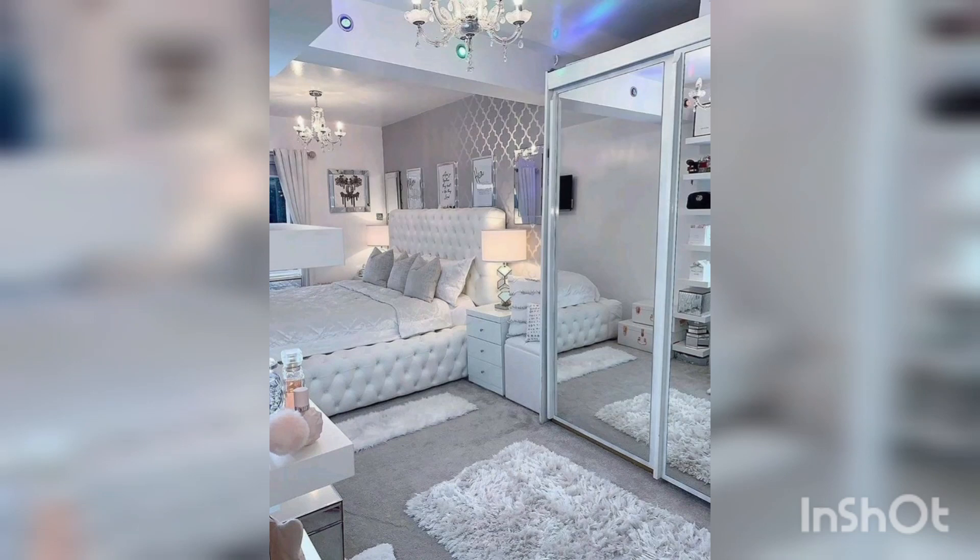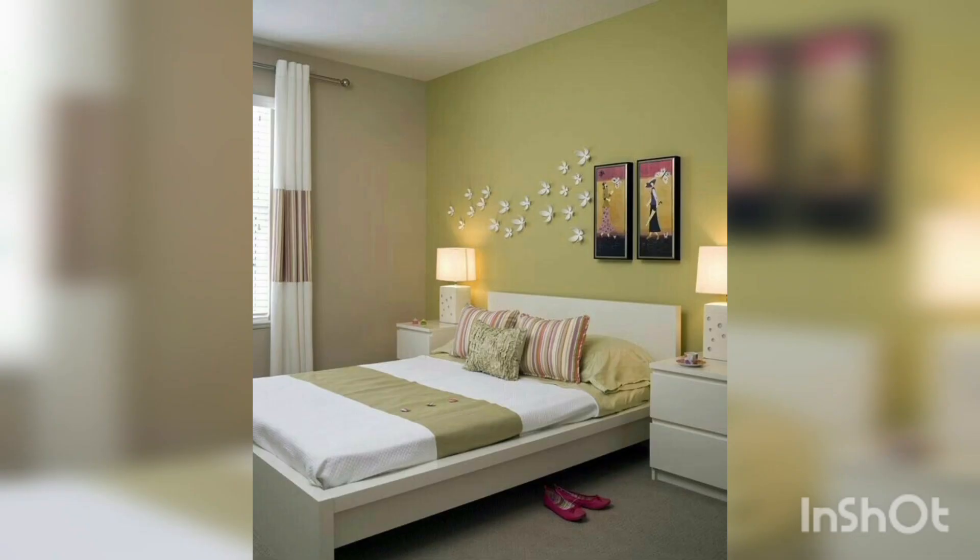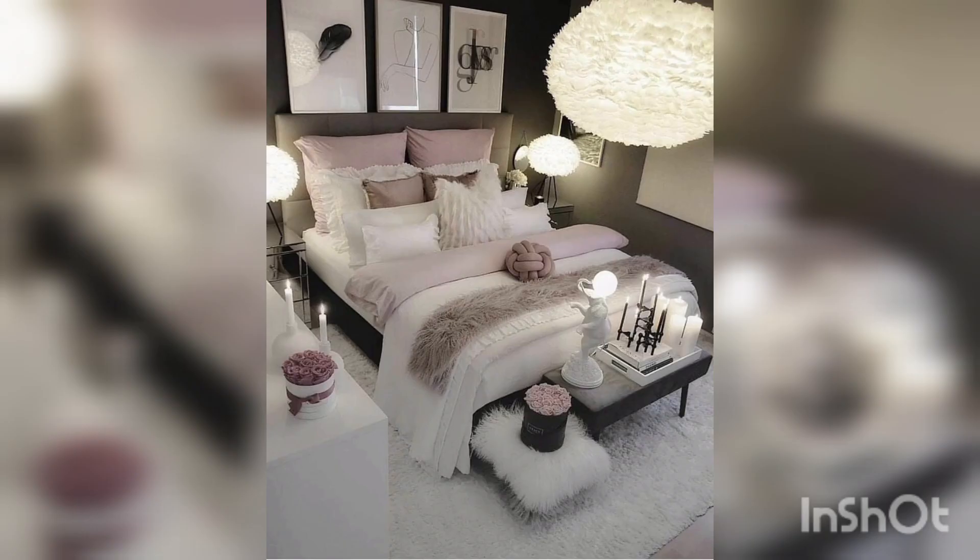Welcome to my YouTube channel Home Decor. In this video we are talking about how to design adult woman bedroom ideas and decoration for her home.